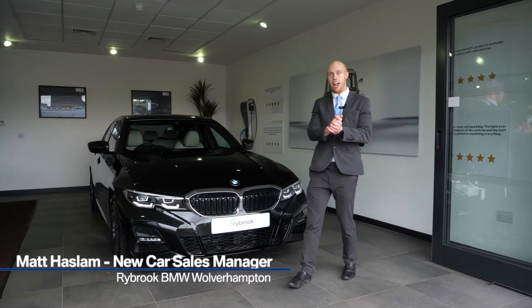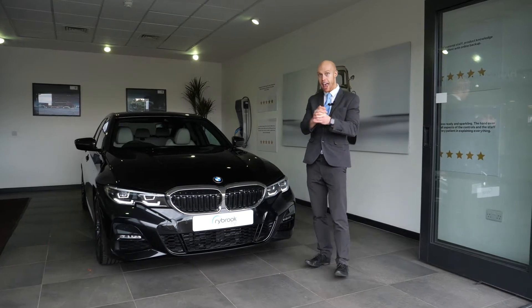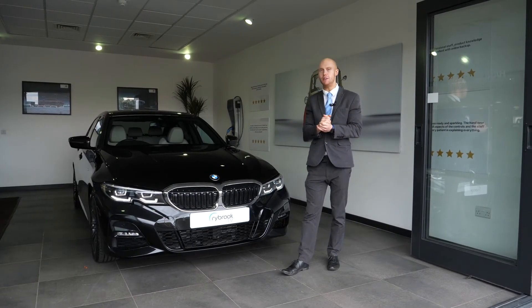Hello, I am Matt and I am the new car sales manager here at Rybrook BMW in Wolverhampton. Today I'm here to present to you the 3 Series M Sport, as you can see by the side of me.